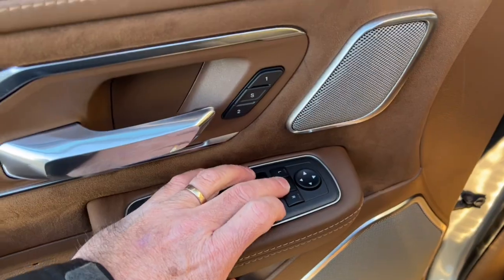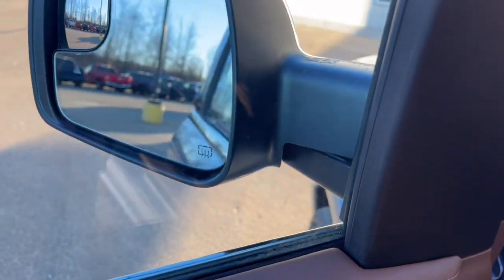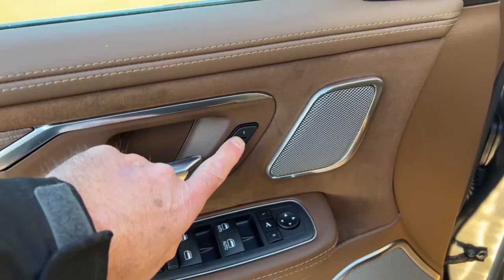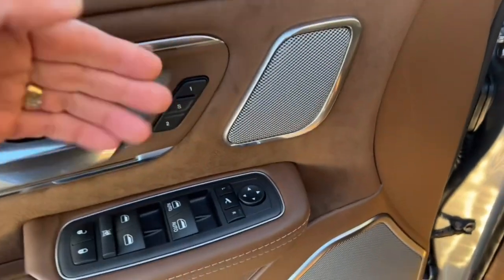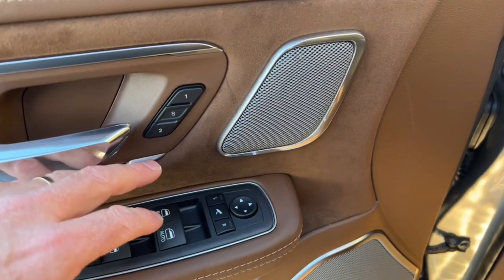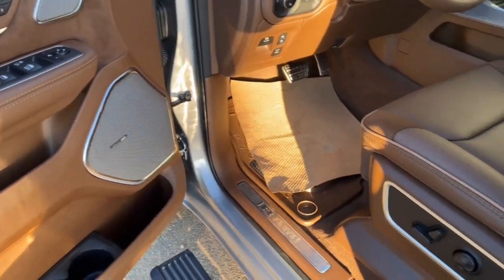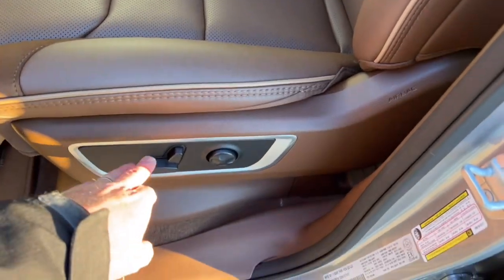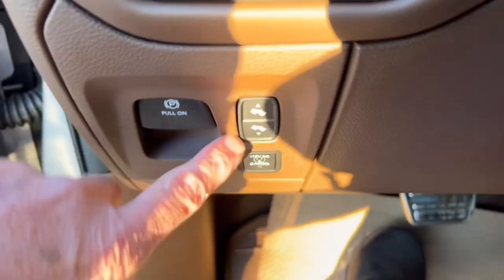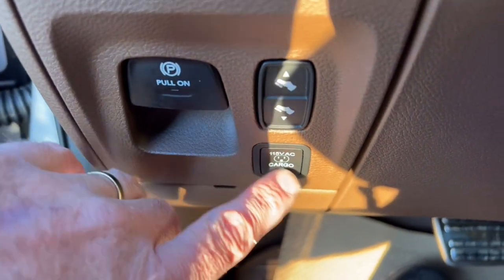We've got power windows, power locks, and power mirrors. These mirrors are power-folding — press that middle button and they fold in, handy for tight parking spots or a tight garage. We've also got driver memory settings one and two, allowing you to program the truck for two different drivers — all the radio stations, seat positions, and everything goes where each person wants it. There are also power pedals to move in and out for comfort.